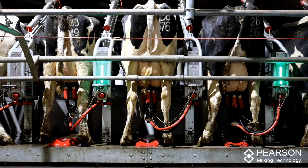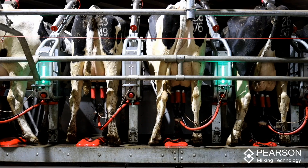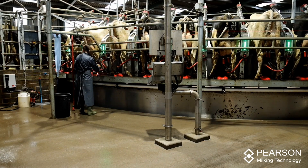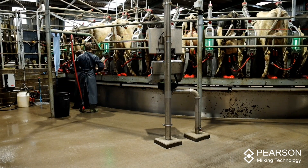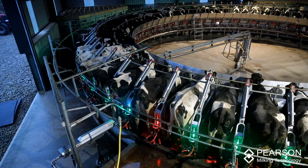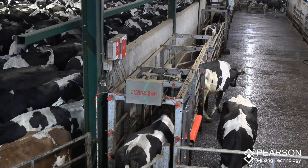It's like poetry in motion. Works real well. I'm very pleased with it. The automatic teat sprayer works well and all the automatic segregation works well. The cow flow is really good.